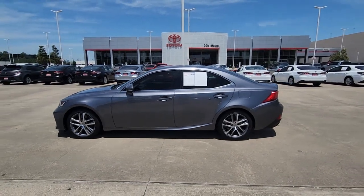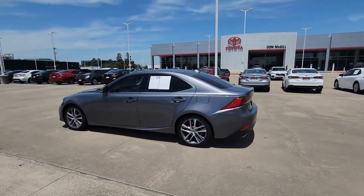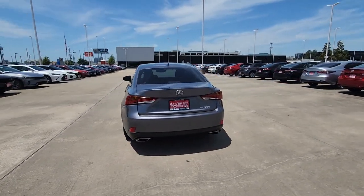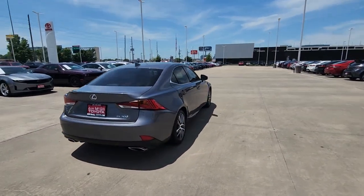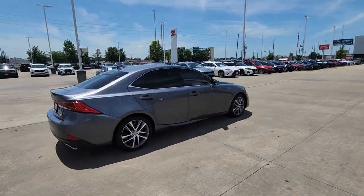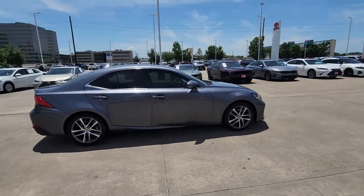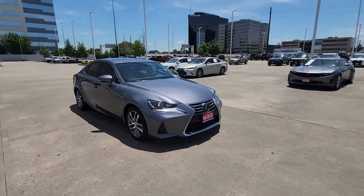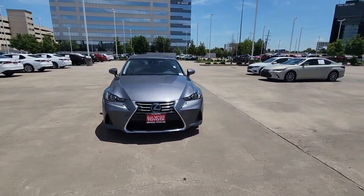Go home happy with the 2020 Lexus IS. With less than 20,000 miles on the odometer, this vehicle provides excellent value. Here's a feature-rich IS, the compact luxury sedan with a penchant for safety. Its suite of driver-assist tech has your back so you can relax and enjoy its velvety smooth ride.